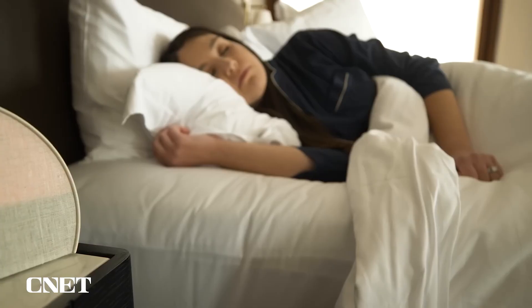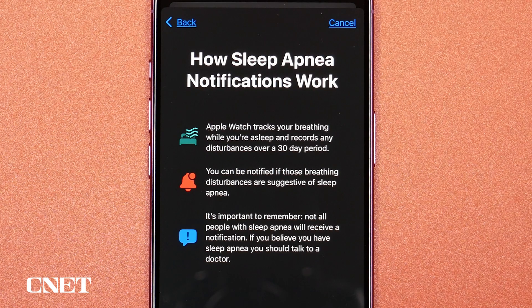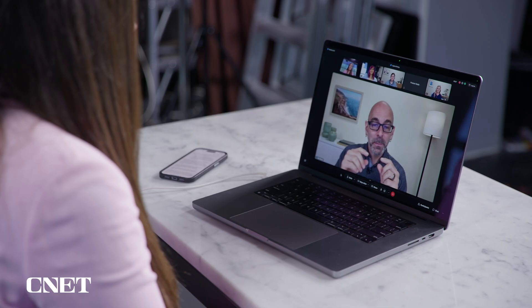Even a person without sleep apnea can have some interruptions in breathing at night — sometimes it's a little too much alcohol, sometimes it's sleeping more on your back than on your side. We want to tackle that night-to-night variability issue head-on by having the notification logic look at 30 days of data, so we get a holistic view of what's going on.